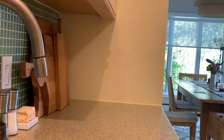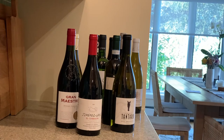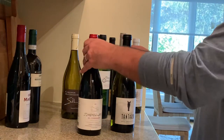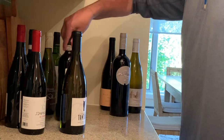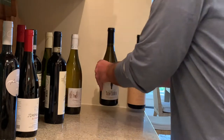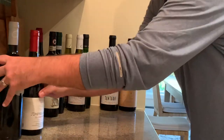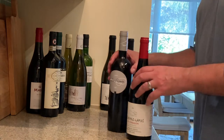Let's see what we have: a bunch of bottles, good stuff. Italy, Italy, Spain, US, France, France, Italy, Spain, California, France. So we've got three from Italy, three from France, two from the US, and two from Spain.